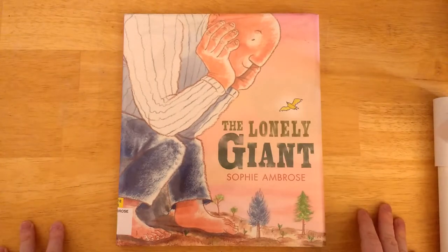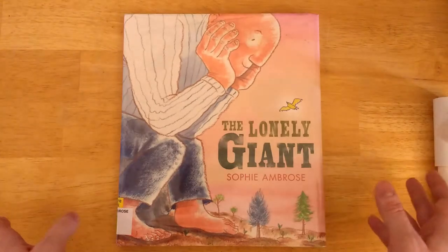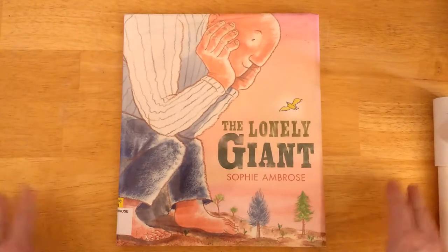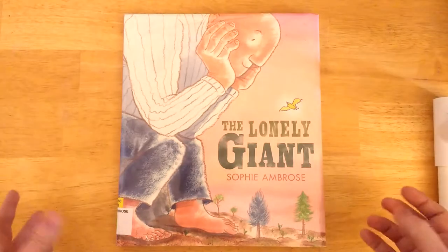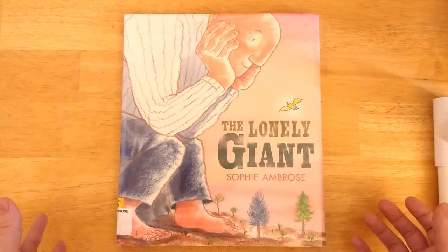When you either over-illustrate or under-illustrate — I know those aren't great words, but for lack of a better term — when you do either of those two things, it really makes for a better story than when you just illustrate the bare words and nothing else.